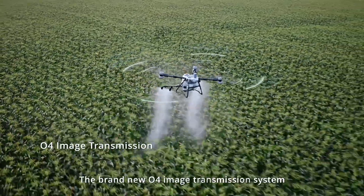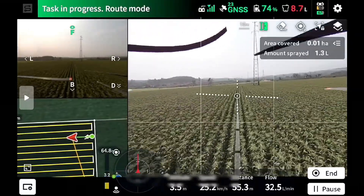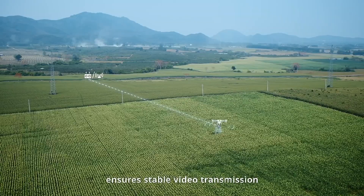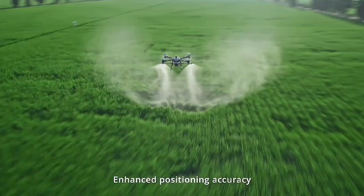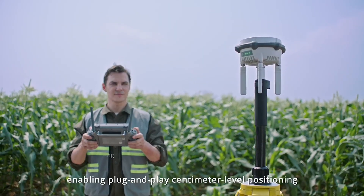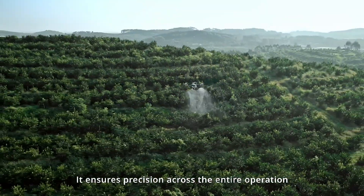The brand-new O4 image transmission system offers low-latency, anti-interference capabilities and stable, smooth video quality. For scenarios with severe signal obstructions, the optional O4 relay module ensures stable video transmission and operational safety. Enhanced positioning accuracy ensures safer flight operations. The T100 features the new DRTK3 agriculture edition, enabling plug-and-play centimeter-level positioning without the need to configure coordinates, ensuring precision across the entire operation.